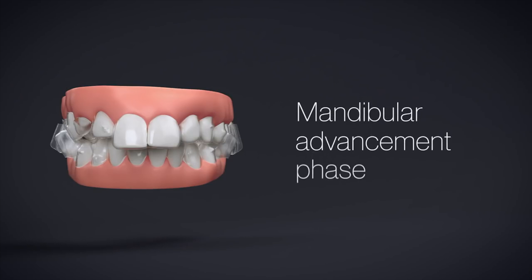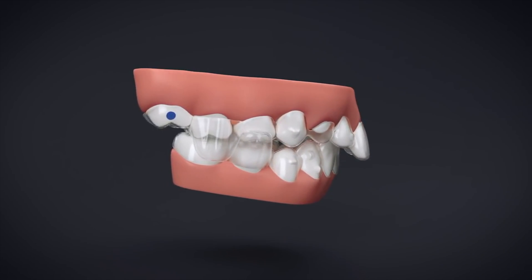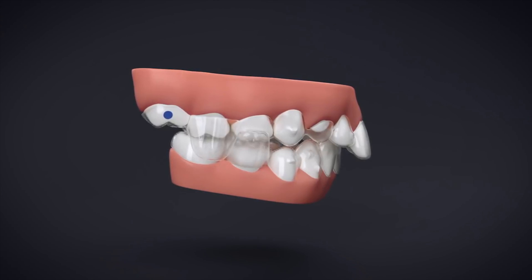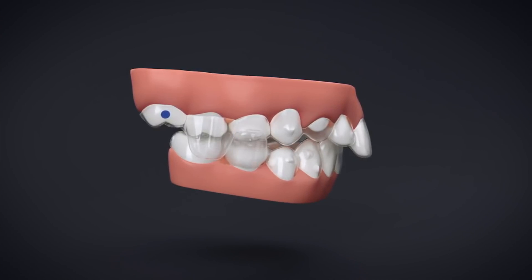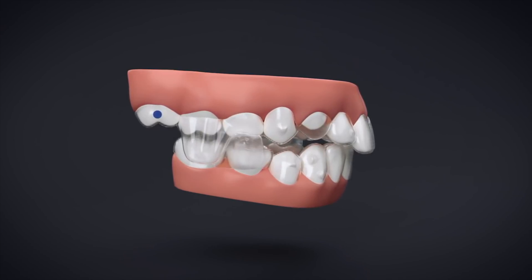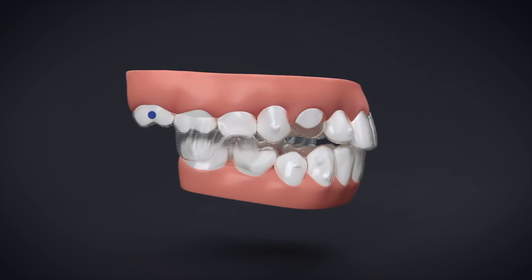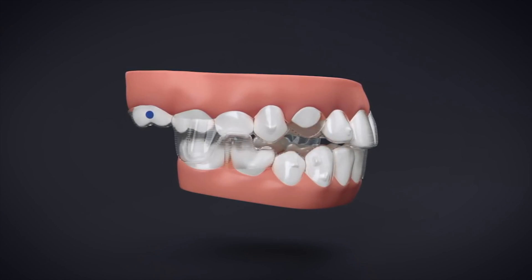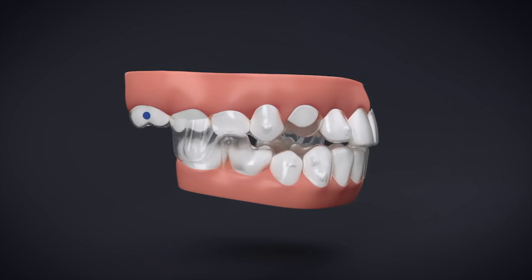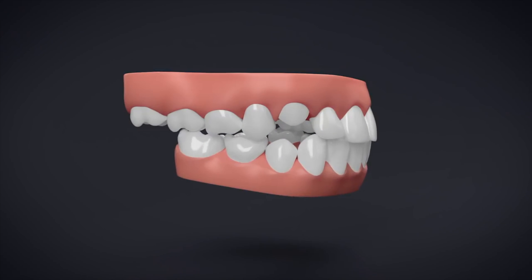The goal during the mandibular advancement phase is to correct Class 2 malocclusion and simultaneously level and align the teeth. Upper and lower precision wings engage to advance the mandible and hold it in the forward position. Mandibular advancements are planned in two millimeter increments by default. The arch expands to maintain arch coordination and create space for the alignment of the upper teeth. After the mandible has been advanced and held in the corrected position, new scans are taken to fine-tune the occlusion.